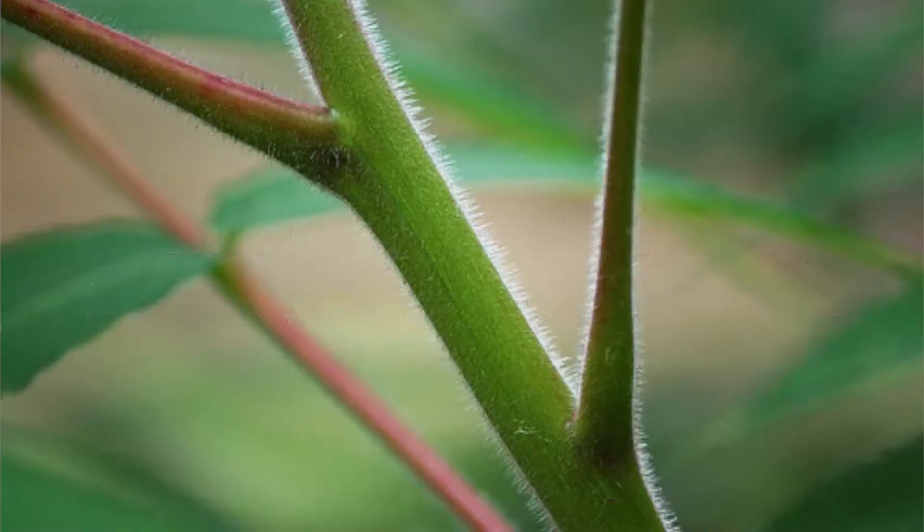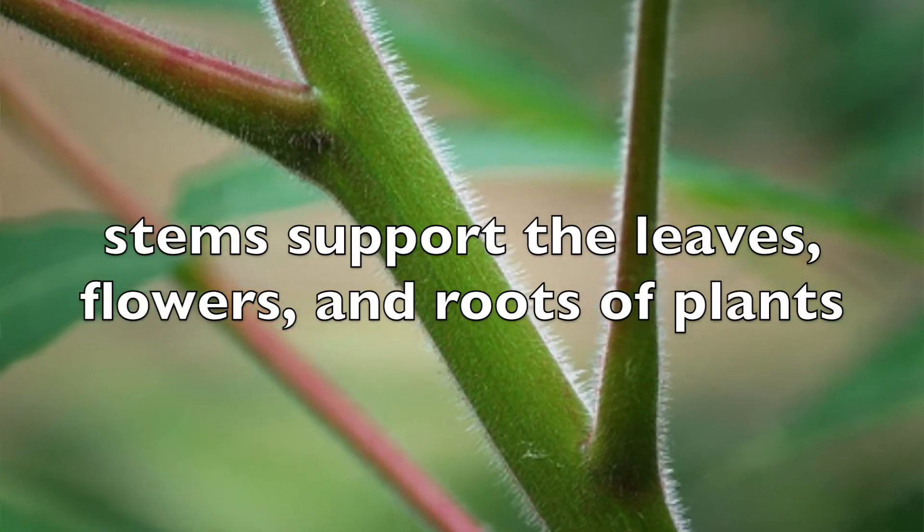But what about stems? Stems are responsible for supporting the leaves, flowers, and fruits of plants. They also grow up towards the light, which helps plants get access to their main energy source — the sun. The stems also have tubes that move the water to and from the roots and leaves, so water can travel up from the roots through the stem to the leaves, and nutrients can go from the leaves back down into the roots.